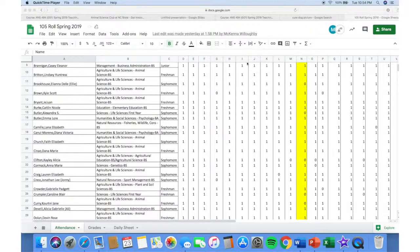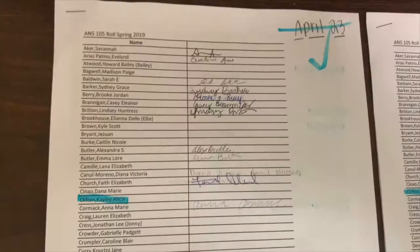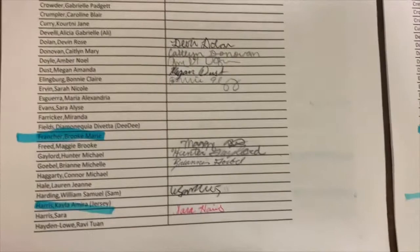Another thing I had to do was take roll every day in class. After passing around the attendance sheet, I would go into Google Sheets and record who was and wasn't there for class that day. I also had to keep up with excused and unexcused absences by collecting students' medical excuse notes and other documentation.